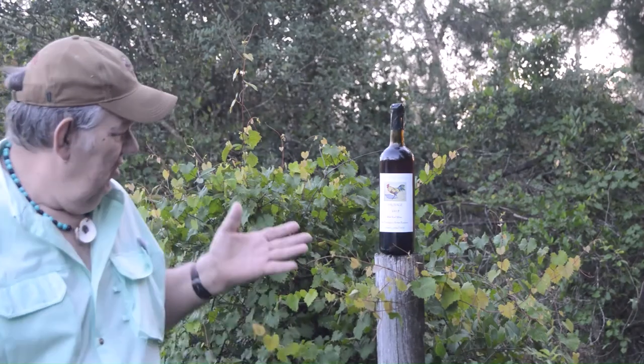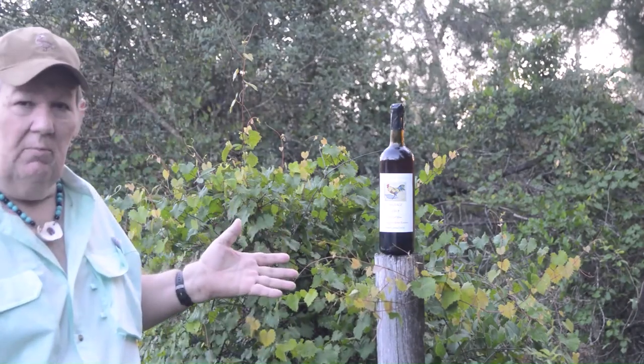One of the wines that I like to make is a wine I call Sauvige, which is French for wild — which is appropriate for this wine because it's made from the wild grapes that grow around my property and in the surrounding woods, just like these grapes you see right here growing up by this fence post.